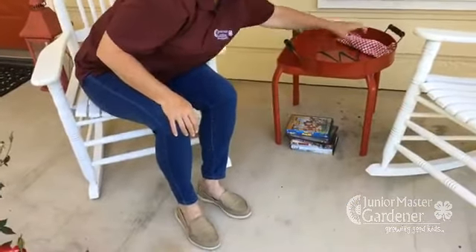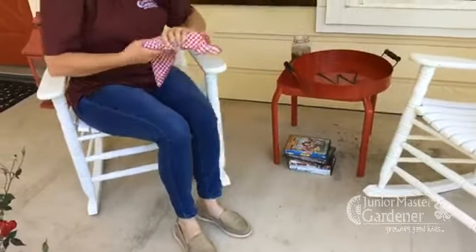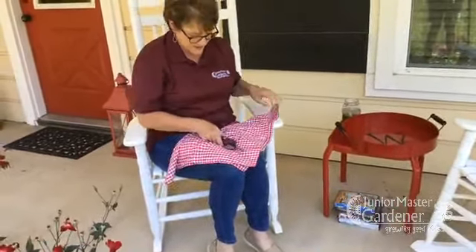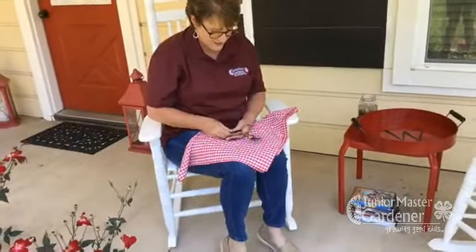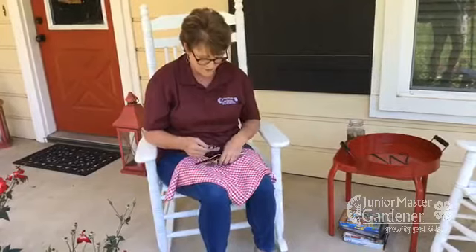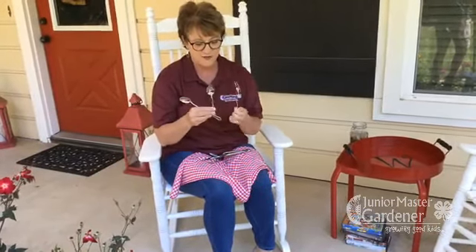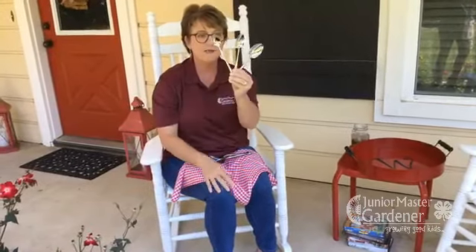Another thing that you might have at your house is unpacking the dishwasher, or washing dishes in the sink, and you've got the silverware. You have to organize things in the silverware drawer. I've got three different spoons — they're all three spoons, but they look a little bit different.